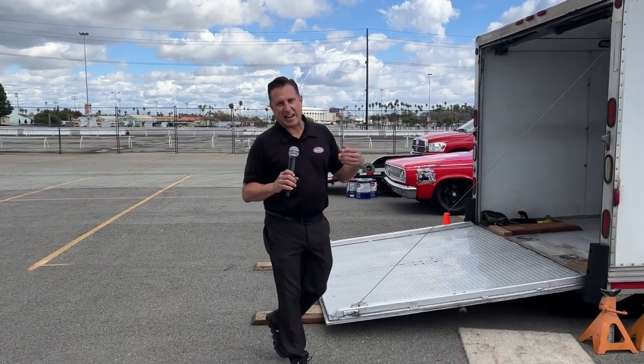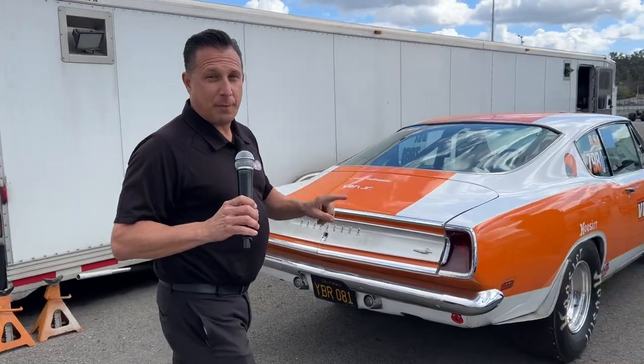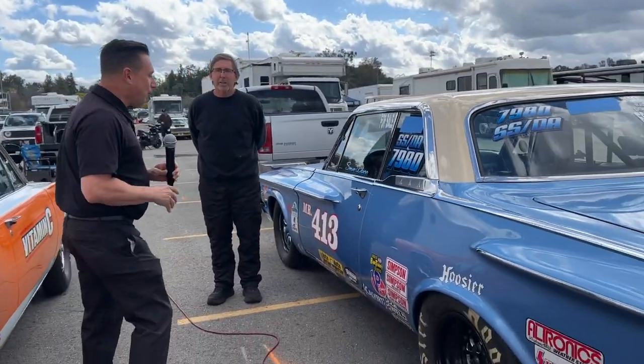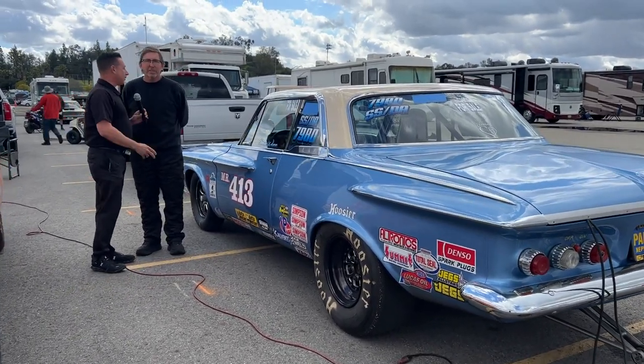Hey everybody, we're out here in the pits at the NHRA looking for really cool race cars. They're all over the place, but every once in a while one stands out. This man, Steve Wan. He's got a beautiful and amazing machine. Tell us about your hot rod, Steve.